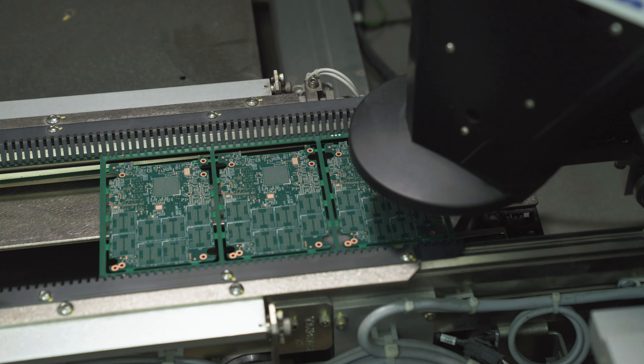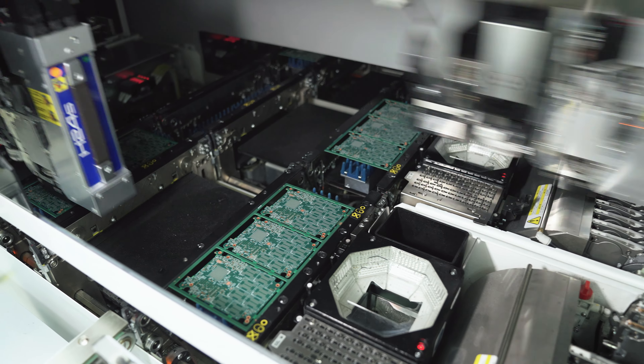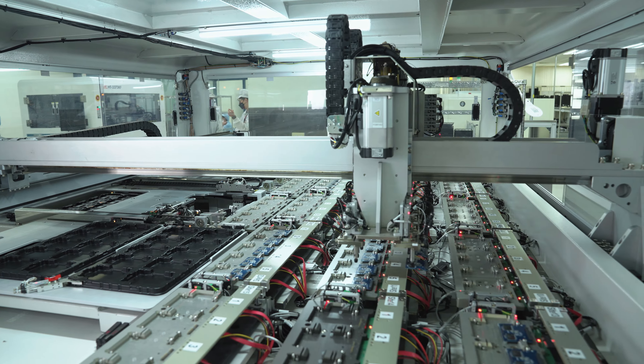Kingston SSDs are managed under controlled bill of material and locked firmware code. This ensures that the SSD you qualify at the beginning stage of your project is the same drive that you'll need throughout its lifecycle.